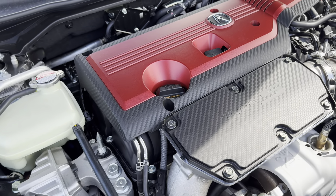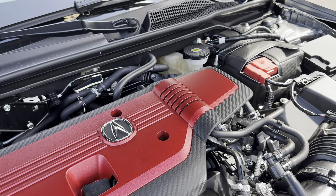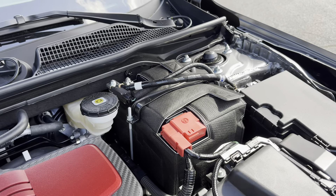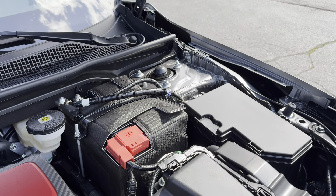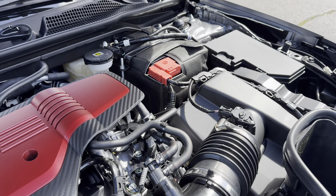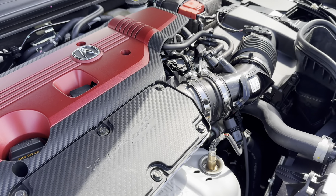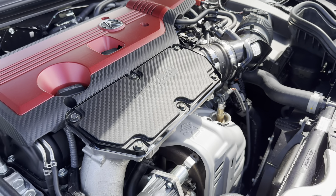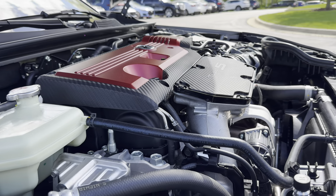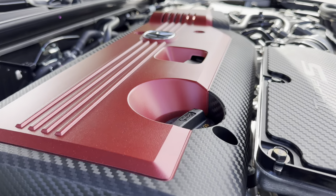Let's talk about the powertrain, as this is one of the most important elements of this Integra. This is the same exact engine that's in the Civic, but with 5 more horsepower — a 2.0-liter turbocharged 4-cylinder engine making 320 horsepower and 310 pound-feet of torque. A manual transmission is the only option, and so is front-wheel drive. Fuel economy is great for a sport sedan at 21 in the city, 28 on the highway, and 24 miles per gallon combined. Also, the engine cover looks awesome.